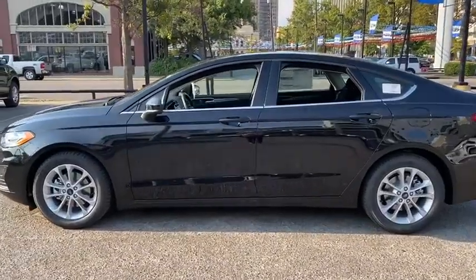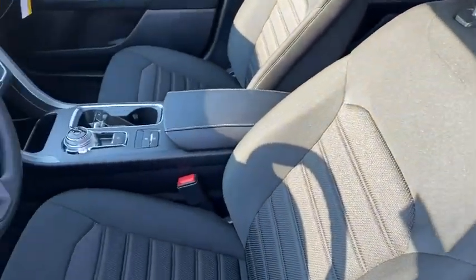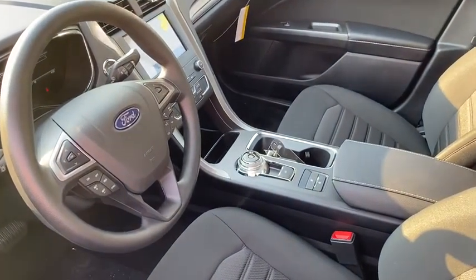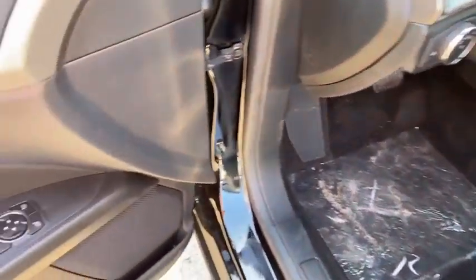Backup camera, remote engine start, steering wheel audio controls, traction control, stability control, keyless entry, lane departure warning, anti-lock braking system, Bluetooth, power steering, adjustable steering wheel, four-wheel disc brakes, keyless start, cruise control, auto-dimming rear-view mirror.